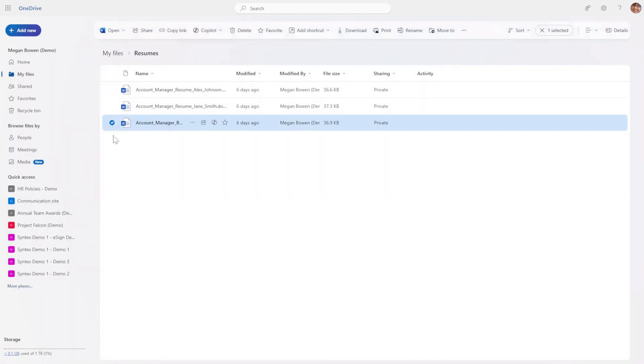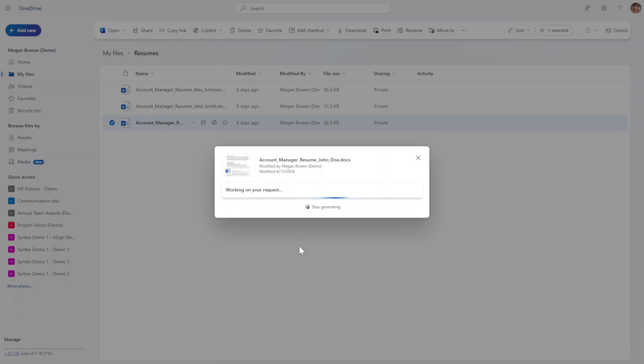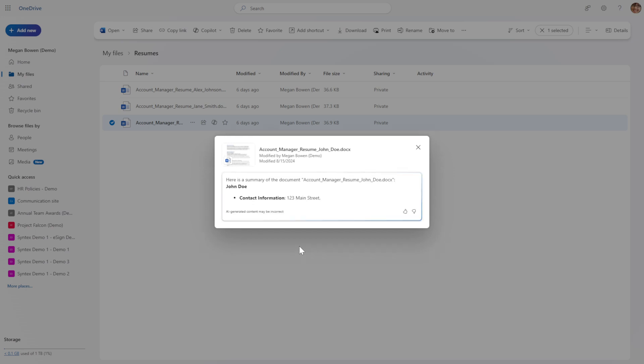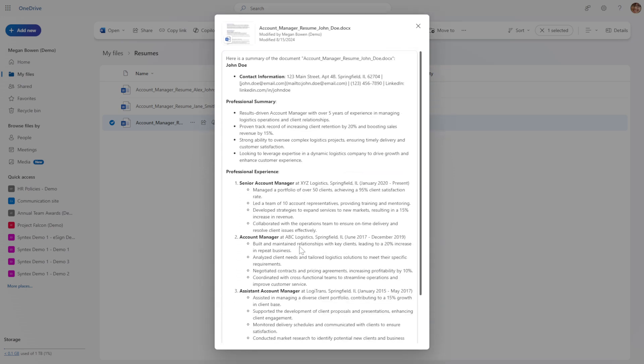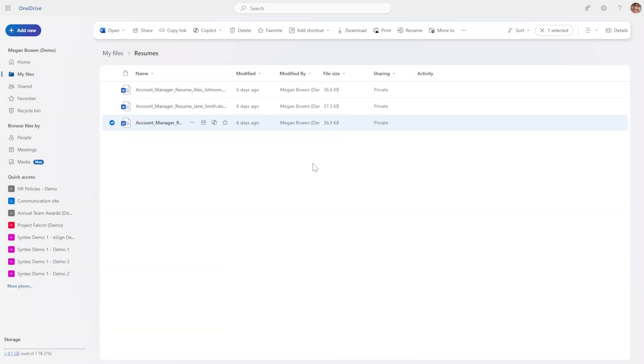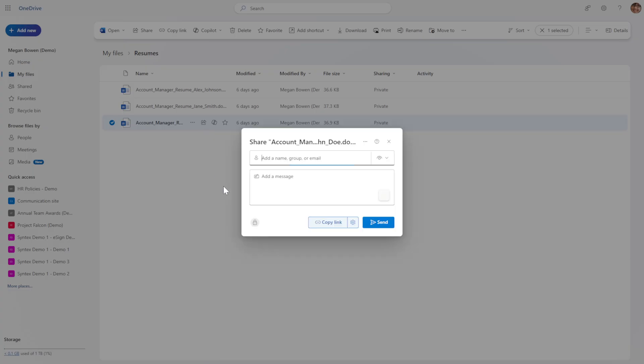Starting with summarization, there are really two places to summarize. I can select a file or even multiple files and create a summary — this is roughly equivalent to opening Copilot chat, selecting those files, and asking Copilot to summarize them. You could also choose to share a file and generate a summary from Copilot directly in your share message, which will then turn up in the email to the person you share it with.